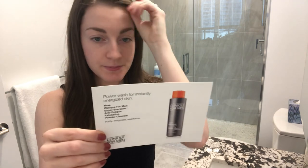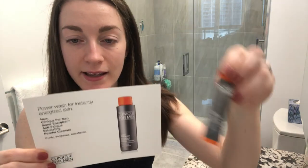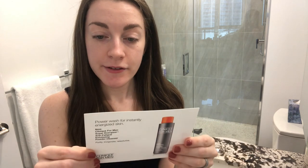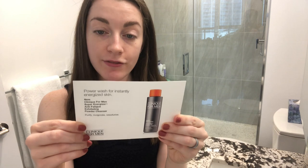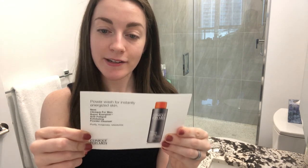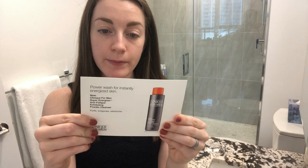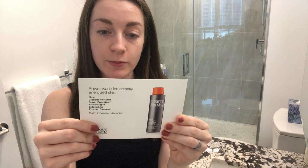Today is the perfect day to do this video because I did not sleep well last night and my skin is needing some energy. The product claims it will purify, invigorate, and retexturize. It can act as a cleanser or an exfoliator depending on how you add water — daily as a foaming face wash, or two to three times a week with just a few drops of water for a deep-cleansing exfoliator that buffs away dullness and preps for smoother shaves or makeup application.